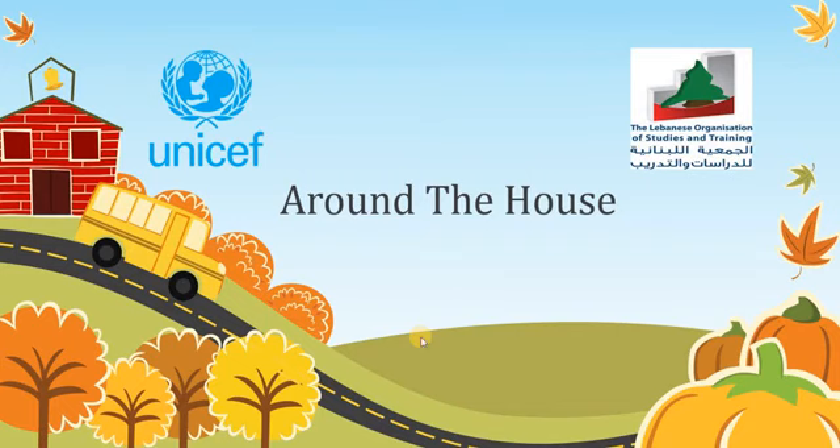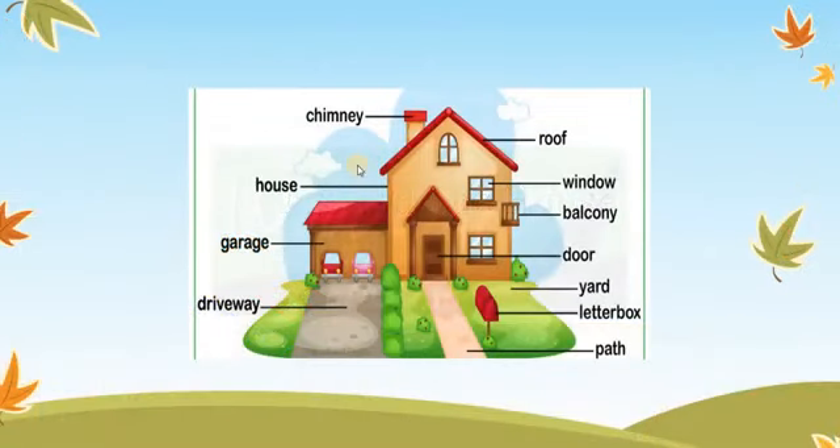Hello and welcome everyone. Today we will be talking about the rooms around the house. We will talk about the house from outside, so let's start with the house from outside.